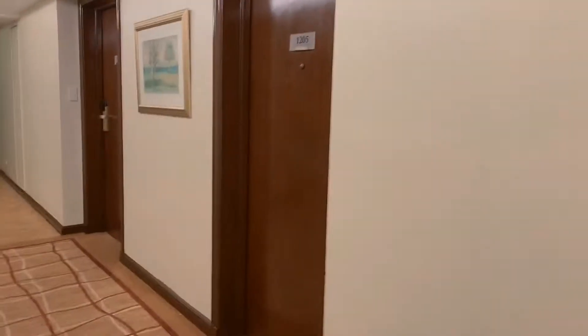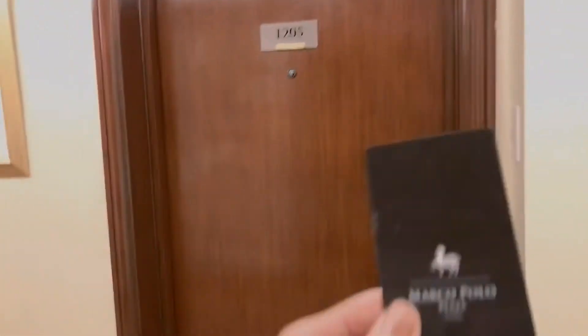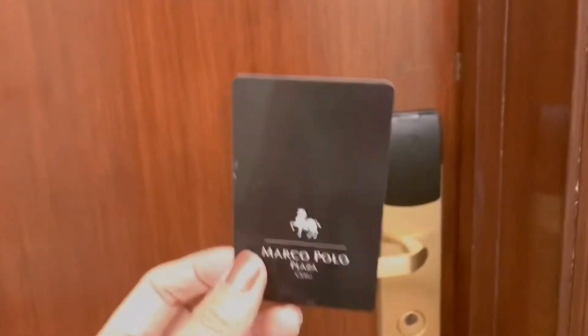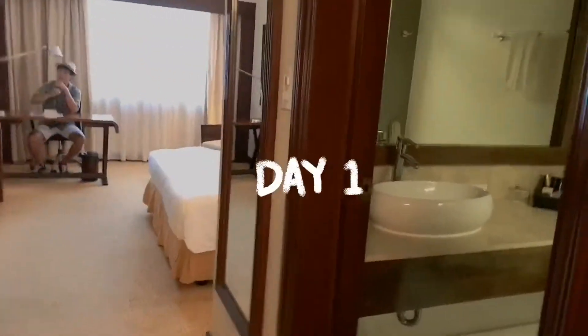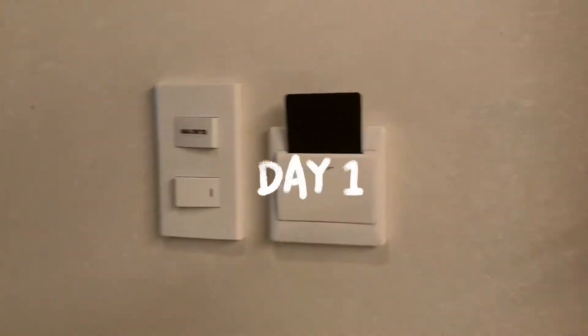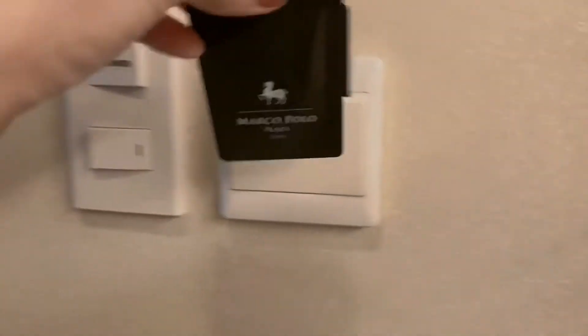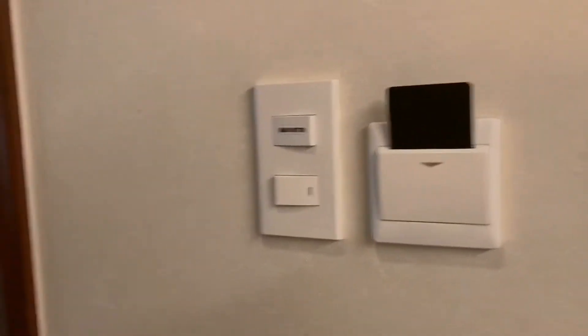Right now we are on the 12th floor and we are checking in. We are using the Marco Polo key card — before you can enter you have to swipe the card so the door will open. This is the main switch and before you enter you have to put the key card so that the electricity and the aircon will turn on.